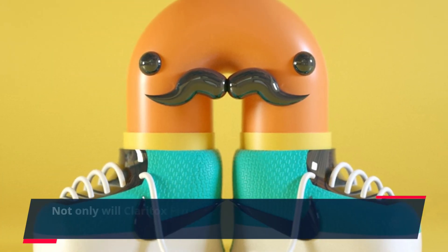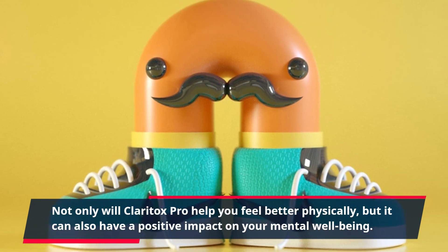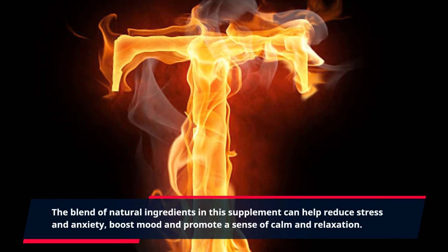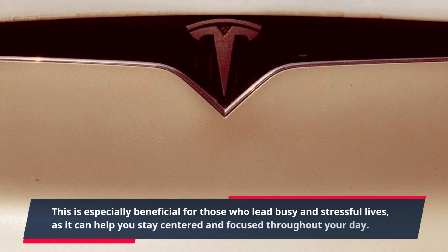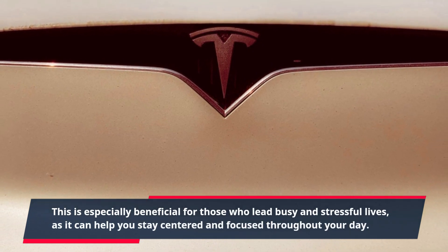Not only will Claritox Pro help you feel better physically, but it can also have a positive impact on your mental well-being. The blend of natural ingredients in this supplement can help reduce stress and anxiety, boost mood, and promote a sense of calm and relaxation. This is especially beneficial for those who lead busy and stressful lives, as it can help you stay centered and focused throughout your day.